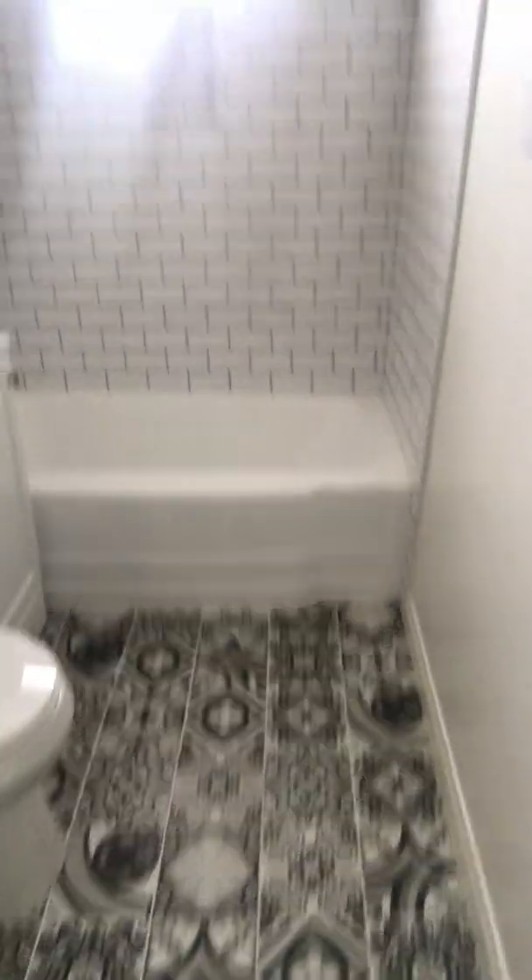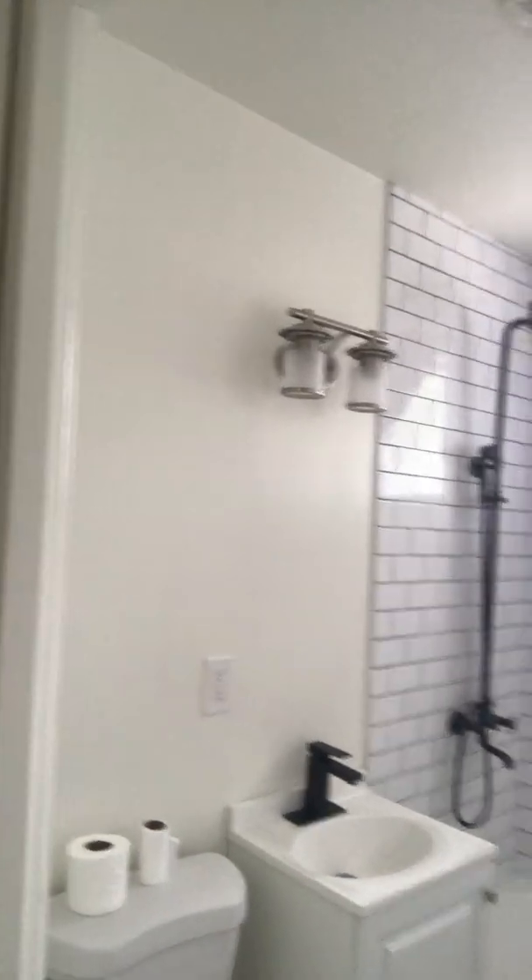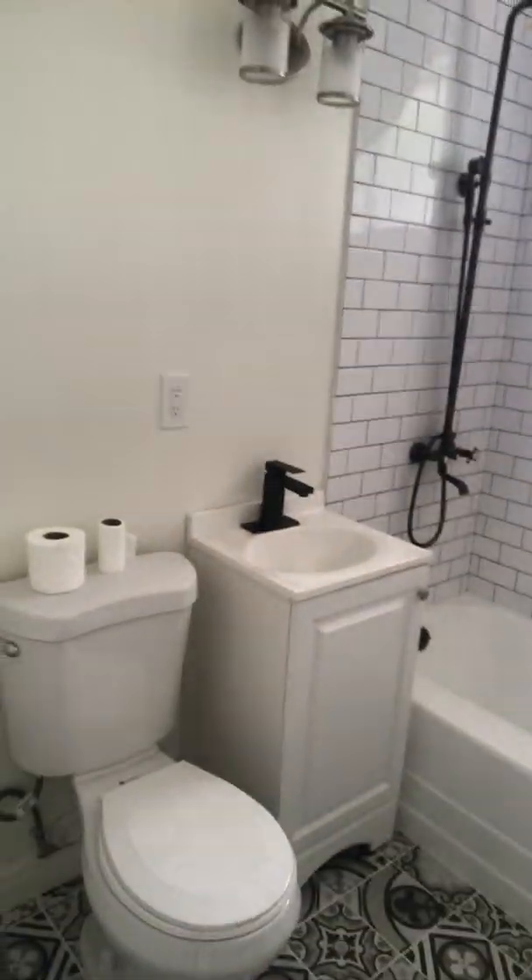Here's one of the bathrooms. I changed it up. I still need a mirror — not sure if circular or rectangular — and I still need the hooks and toilet handles.